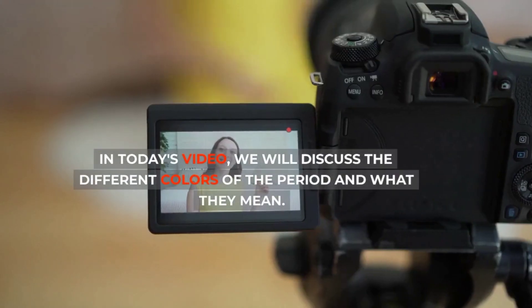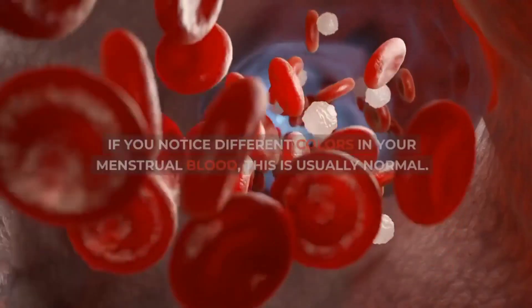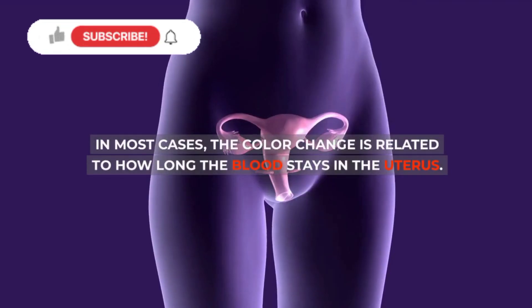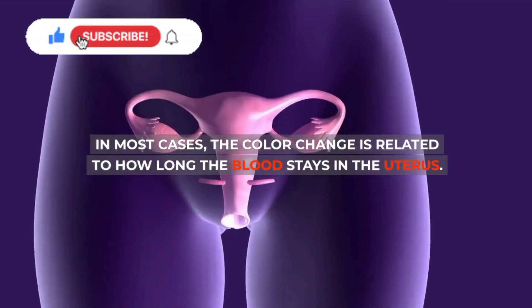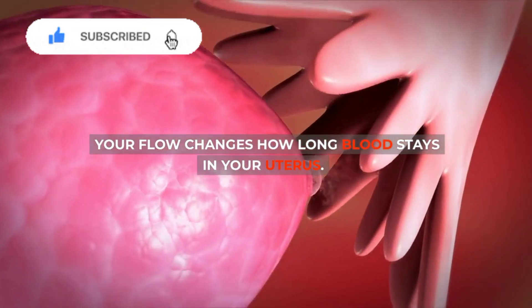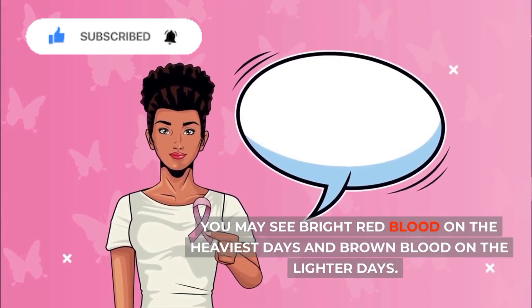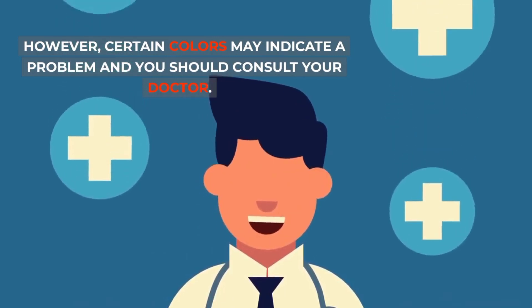In today's video, we will discuss the different colors of the period and what they mean. If you notice different colors in your menstrual blood, this is usually normal. In most cases, the color change is related to how long the blood stays in the uterus. Your flow changes how long blood stays in your uterus. You may see bright red blood on the heaviest days and brown blood on the lighter days. However, certain colors may indicate a problem and you should consult your doctor.